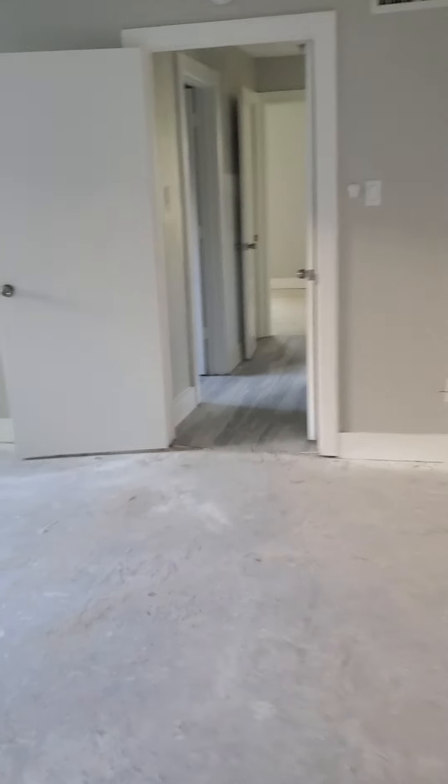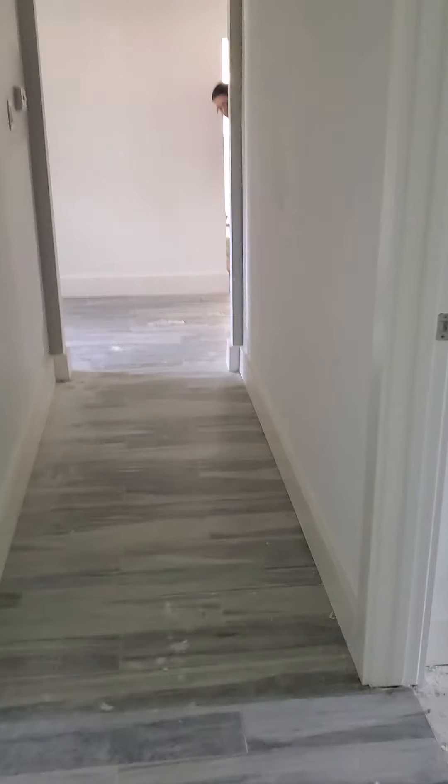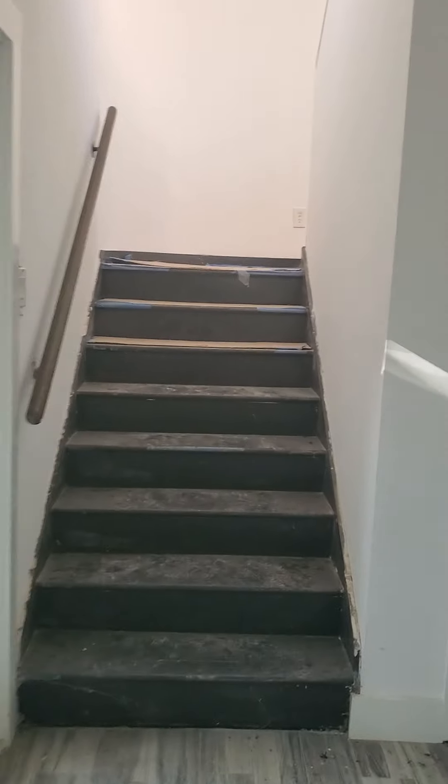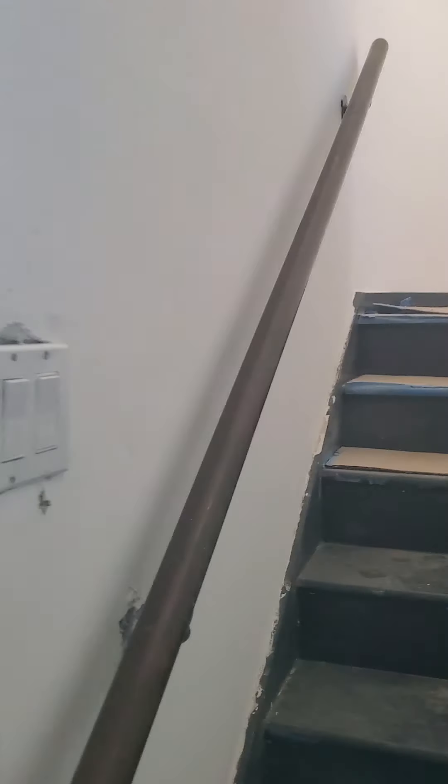Now I'm going to take you back upstairs to the second floor and the actual master bedroom. Taking you to the master bedroom — this is another view of outside as well as the study.